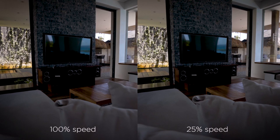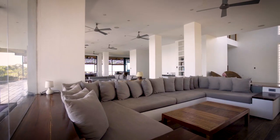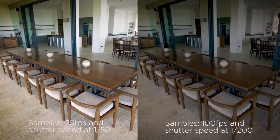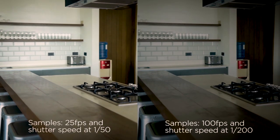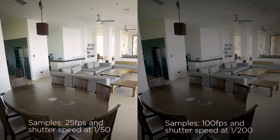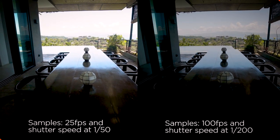Another trick that helps with shakiness is to film in slow motion. Depending on the brightness of the rooms, you could film at 100 frames per second. The reason brightness matters is that your shutter speed — essentially your exposure time — should be double your frame rate. This means you'll have a darker image compared to filming at 25fps, where your shutter speed would be 1/50, versus 1/200 when filming at 100fps.